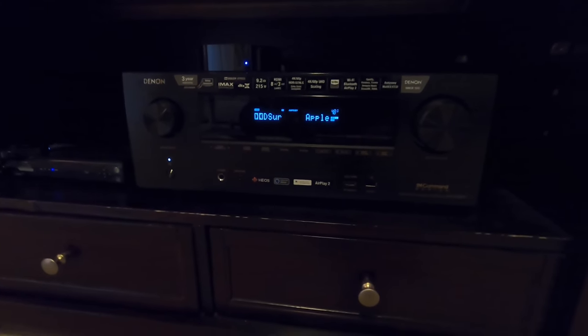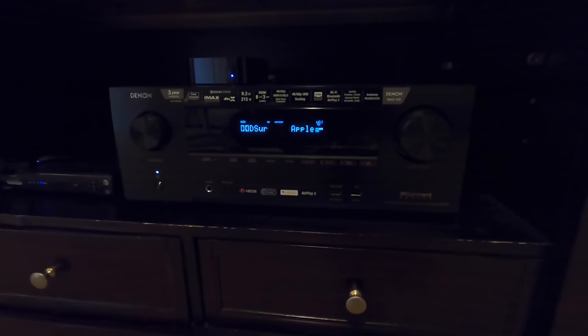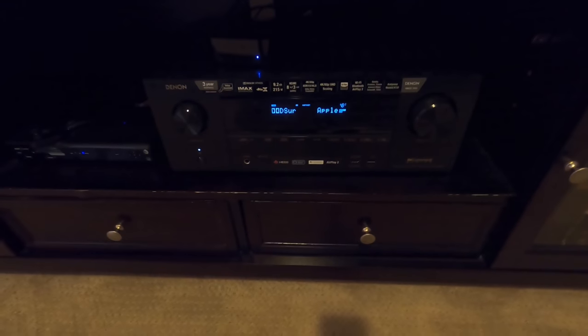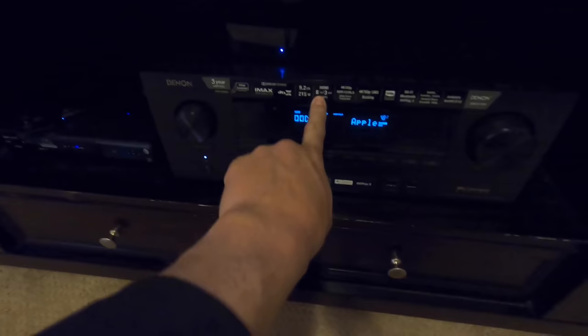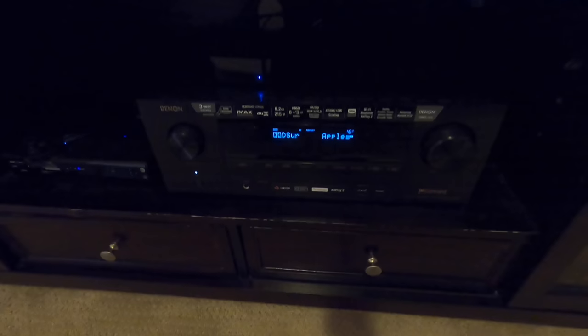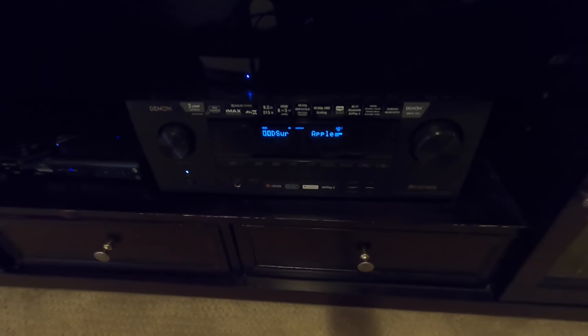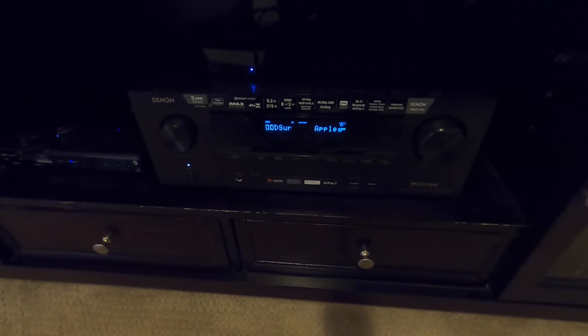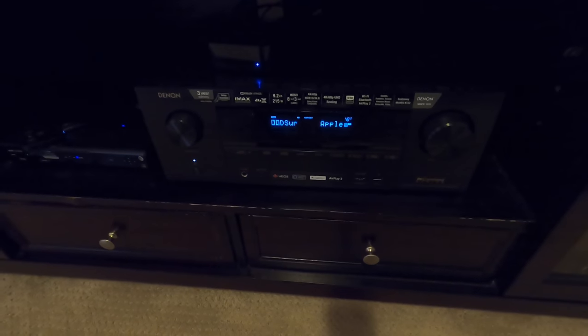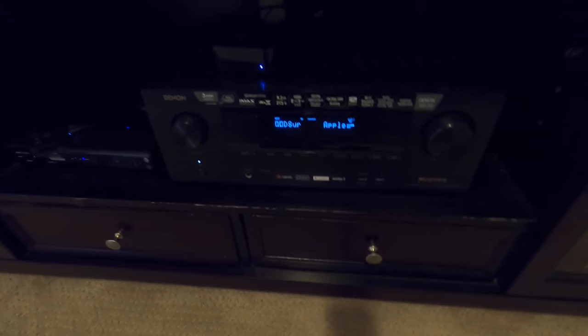It has an app interface where you can independently pipe your music to each room. This is a 5.1.2 seven-channel system, but the Denon 3600 is actually a 9.2-channel receiver. You can see here with eight inputs and three outputs, and this will pass the full native 4K signal to the RS1000 back there. The reason we did the 3600 is because the customer also has a patio that he is running off of this receiver — he can pipe his music straight to the patio, separate from the rest of the system, independently with the remote.